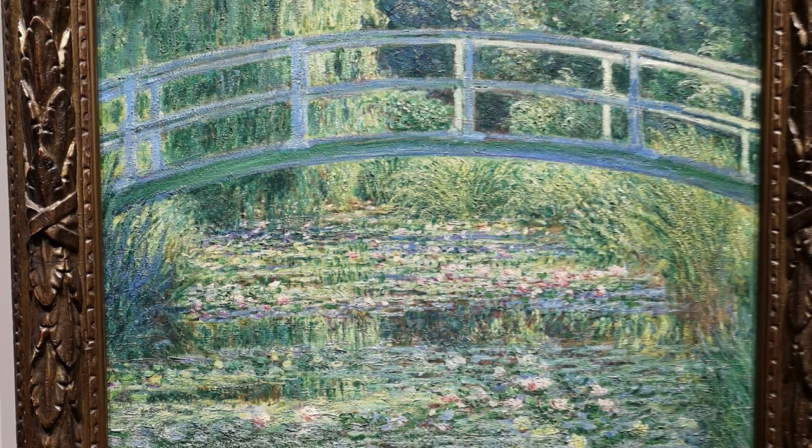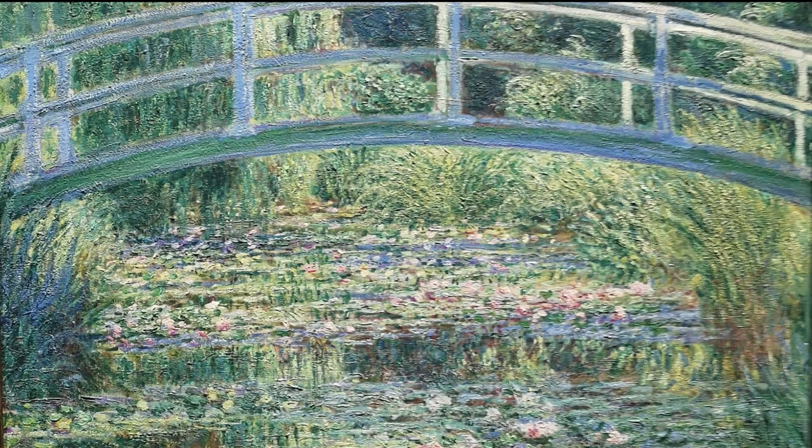As a leading figure of the Impressionist movement, Monet's Water Lily Pond epitomizes the movement's essence. With vibrant colors, bold brushwork, and a focus on capturing the fleeting moments of nature, Monet revolutionized the art world.